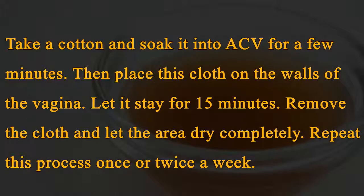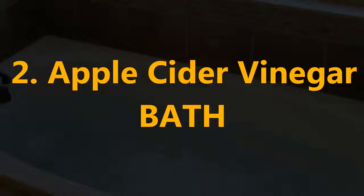Number one: Apple cider vinegar soak. Take a cotton cloth and soak it in ACV for a few minutes, then place the cloth on the walls of the vagina. Let it stay for 15 minutes, then remove the cloth and let the area dry completely. Repeat this process once or twice a week.